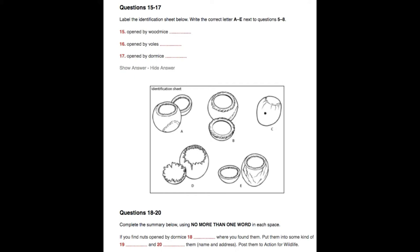If you find one, use the identification sheet to try and establish what kind of creature has opened it. You'll see from the pictures on the sheet that different creatures do it in different ways. For example, you'll see that insects make a small hole in the shell, less than 2 millimetres across. Then there's another type of mouse called a wood mouse. Wood mice make a hole in the shell too, but they leave parallel tooth marks on the inner rim of the shell, as well as rough scratches on the surface.